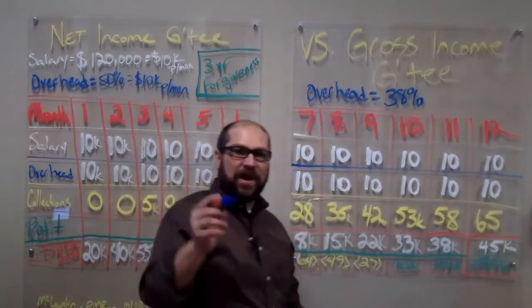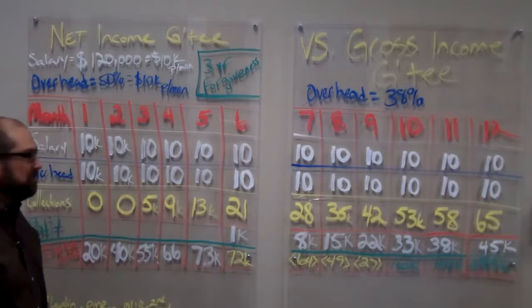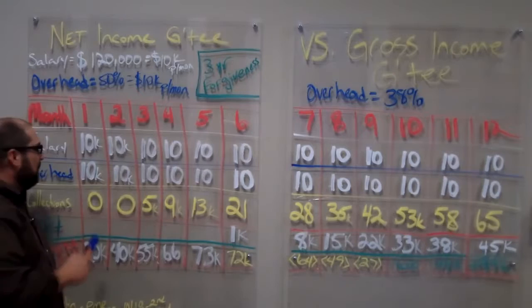What that's going to do is add another 12% to your bottom line. In a net income guarantee arrangement, the hospital cuts you a check for $10,000. They pay the bills and the expenditures for your practice.